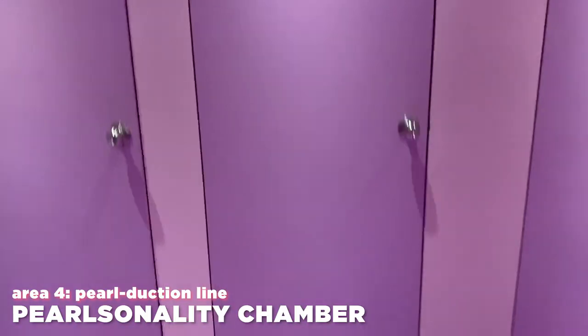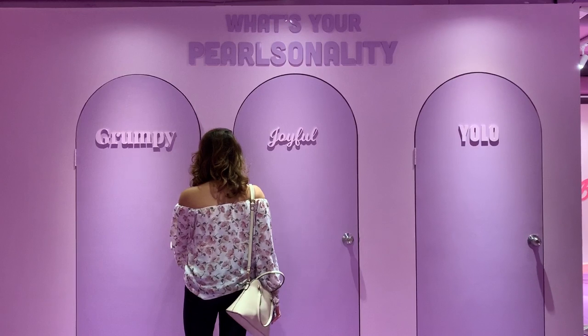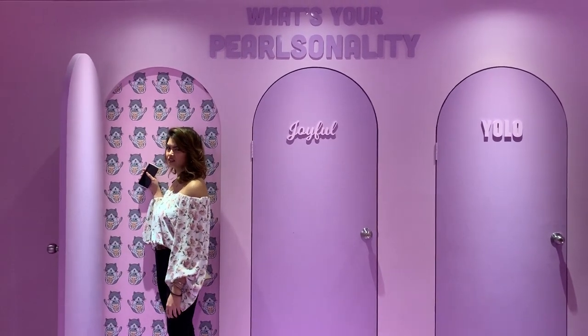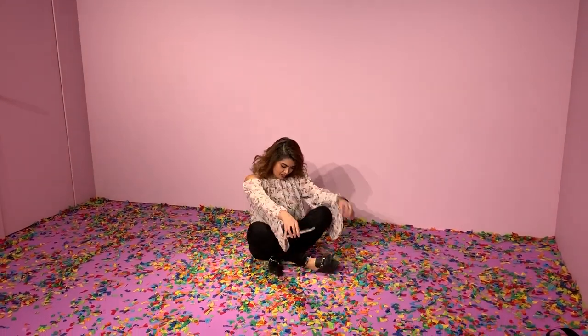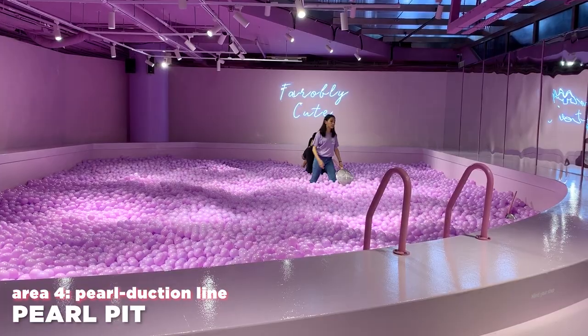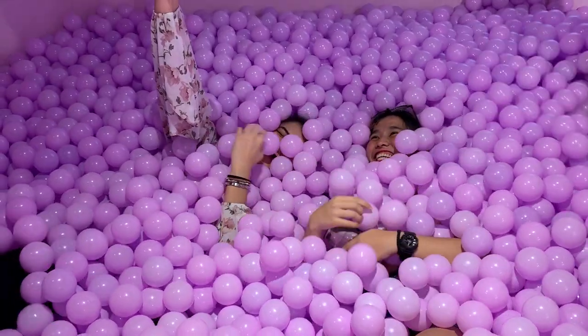The next part is the Pearl Duction Line. There's a wall called What's Your Personality with three options — the middle one is the correct answer because it takes you to the photo taking zone. This room has confetti all over the floor, which you're supposed to throw in the air. Then there's the Taro Pearl Pit, a mini ball pit with purple colored balls supposed to represent taro pearls. You just kind of sink inside it. The balls don't even look like taro pearls — they just look like purple balls.